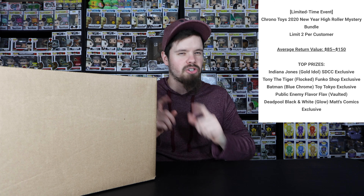Alright, let's jump into the box, but before that I'm going to pull up a picture of the possible pulls. Basically the average return value is $85 to $150 guaranteed back. I have been seeing some crazy pulls. I do hope I get the Icy Bear out of this one — the Funko Shop one. But this is the Chrono Toys 2020 New Year High Roller Mystery Bundle and I'm super excited to get into this.